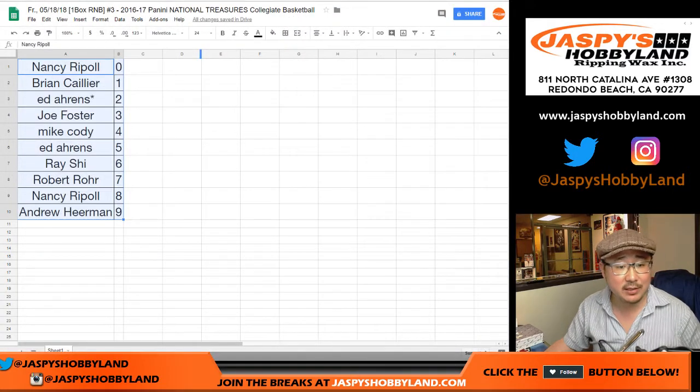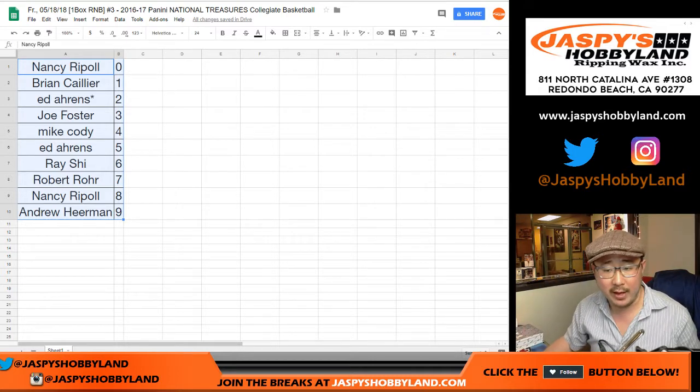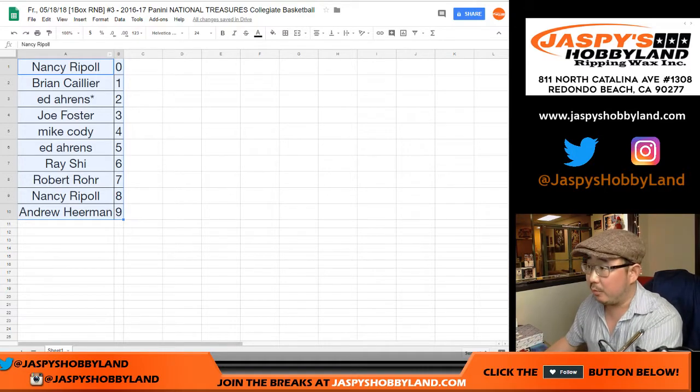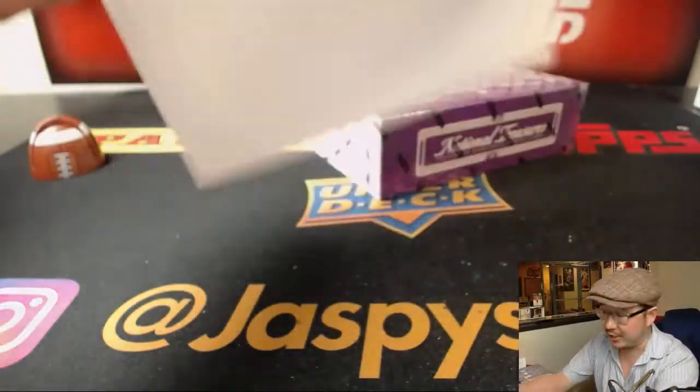Coming up next is Majestic Football, and then after that the Fanatics Autograph Hockey break, which should bring us to about the top of the hour. Here is the final printout, and the last box is in the store already, so check it out on jazbeeshobbyland.com.